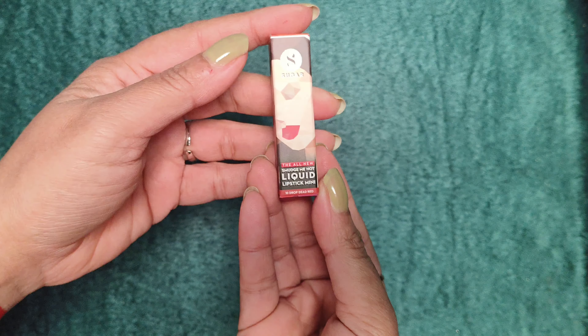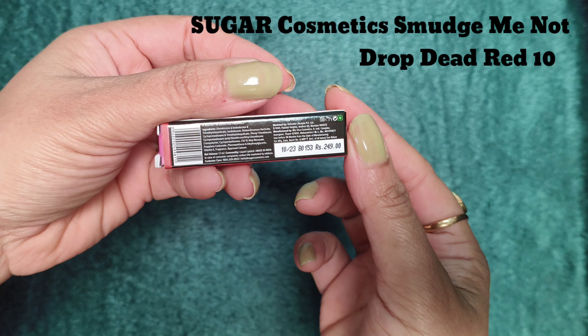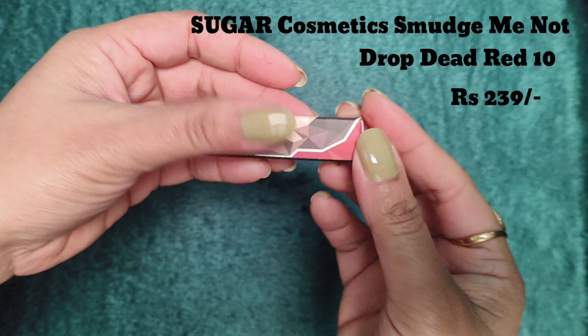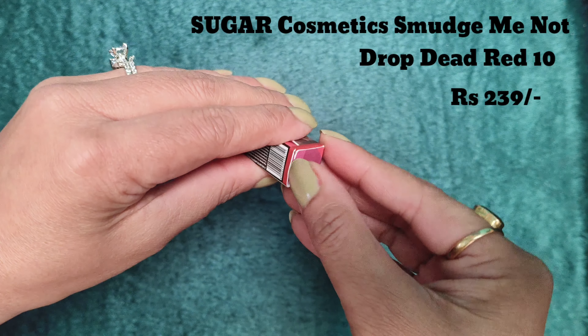I have also reviewed more products from this range, you can check those out too. Next up is Sugar Cosmetics — this is the Sugar Cosmetics Matte As Hell mini liquid lipstick. It comes in 1.1 ml quantity.